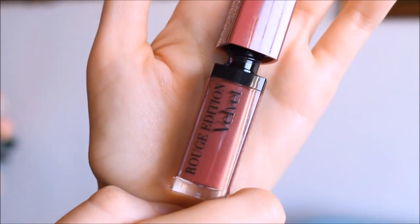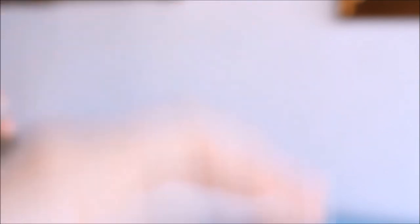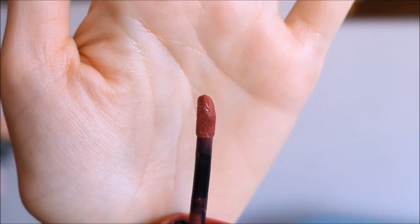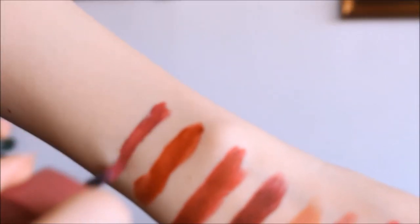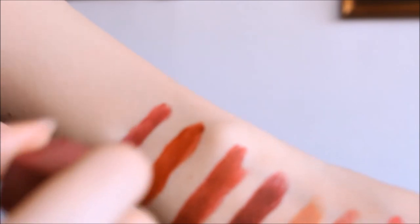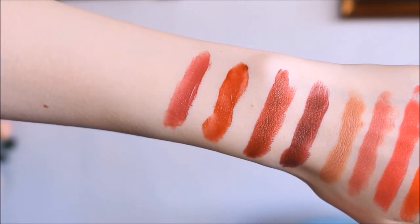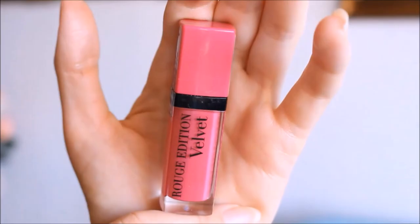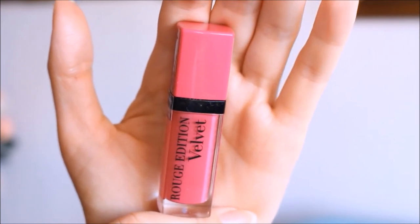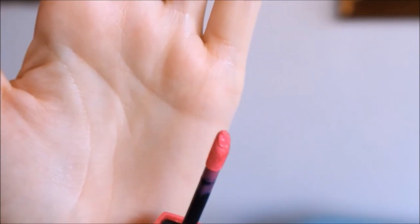The next color is number 14, and it's very similar to number 10 — it's a deep plummy shade with a little bit of deep purple and some reddish undertones, but I would mainly describe it as a deep purple color. The last shade I have is number 06, and this is just a nice pink color. I think it's a wearable pink, but I would say it's probably more suitable for those with pale to medium skin tones.